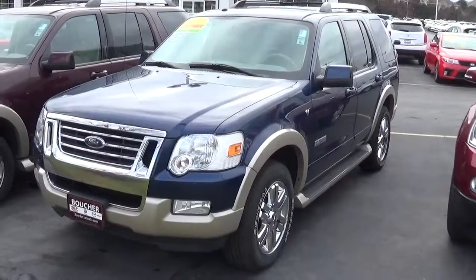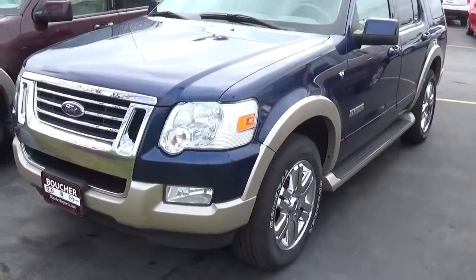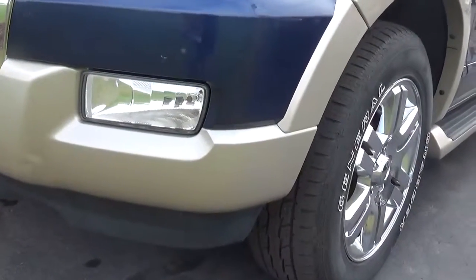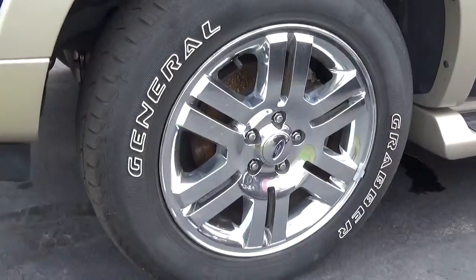Hello from Frank Boucher Imports in Racine. Today we have a 2007 Ford Explorer Eddie Bauer edition. This is a dark blue pearl clear coat, camel two-tone leather interior, automatic transmission, V8, four-door, four-wheel drive.